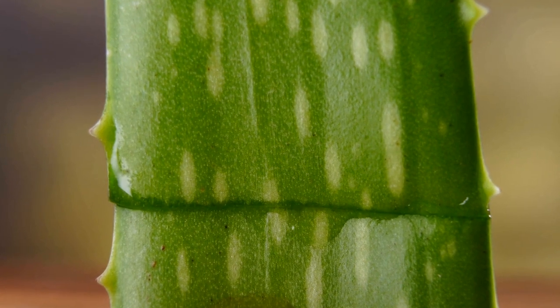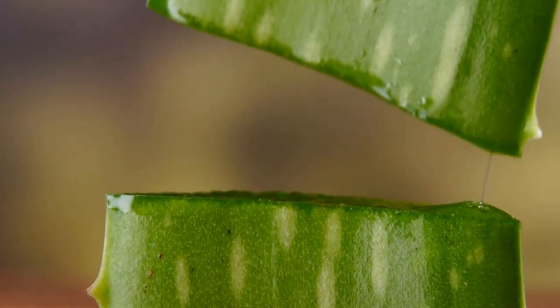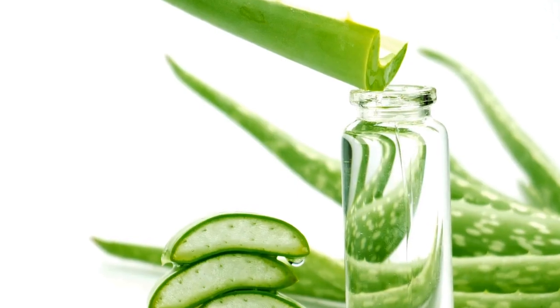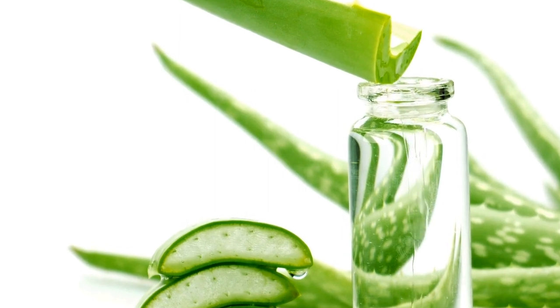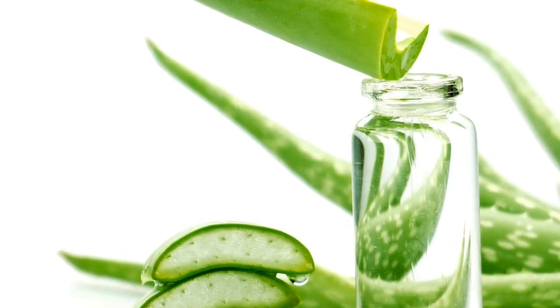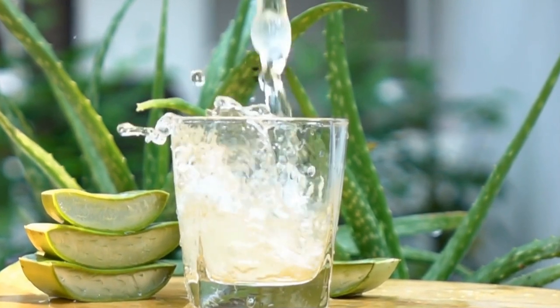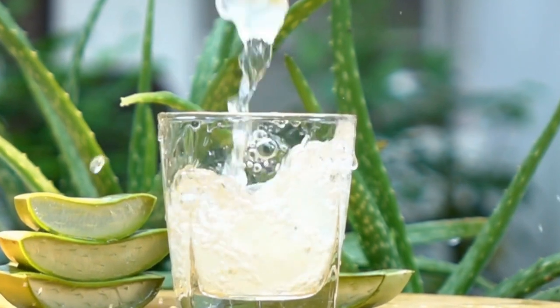The gel extracted from the leaves of the aloe plant is a treasure trove of essential vitamins, nutrients, and minerals. One of the most well-known ingredients is asamanin, which is a complex carbohydrate known for its anti-inflammatory and immune-boosting properties. This unique ingredient helps to strengthen our immune system and allows it to fight illnesses and infections more effectively.